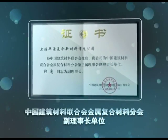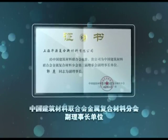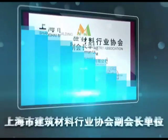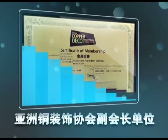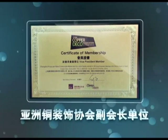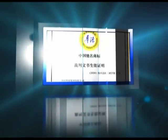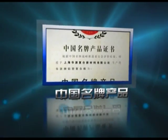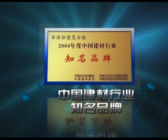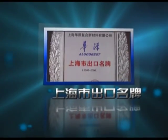Our company is the Vice Chairman of China Building Materials Industry Association, Metal Branch, and the Vice Chairman of Shanghai Building Materials Industry Association. We are also elected as Vice President Member of Asia Copper Deco Association. Our product reputation includes: China well-known trademark, China top brand, national products exempt from inspection, Top 100 of Shanghai famous brand product, and Shanghai famous brand for export.